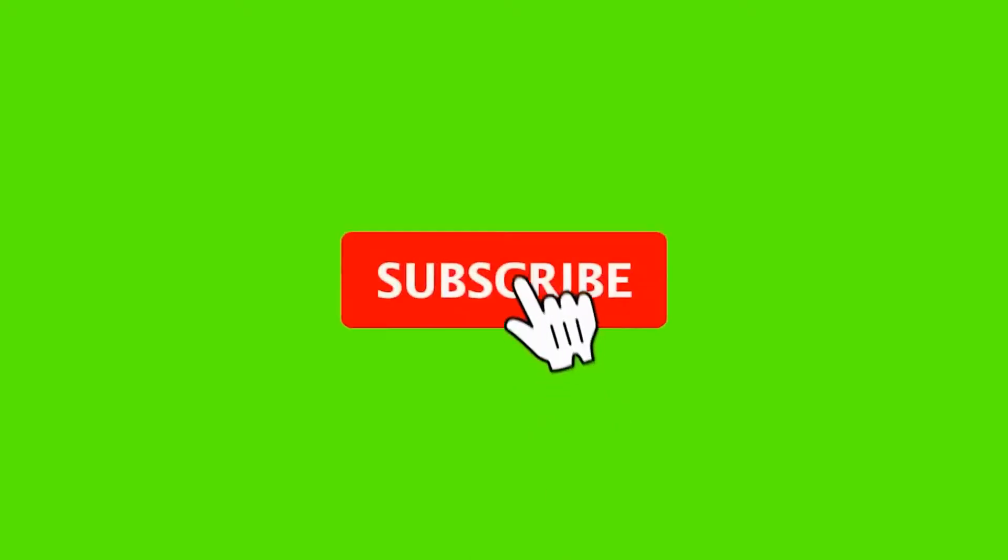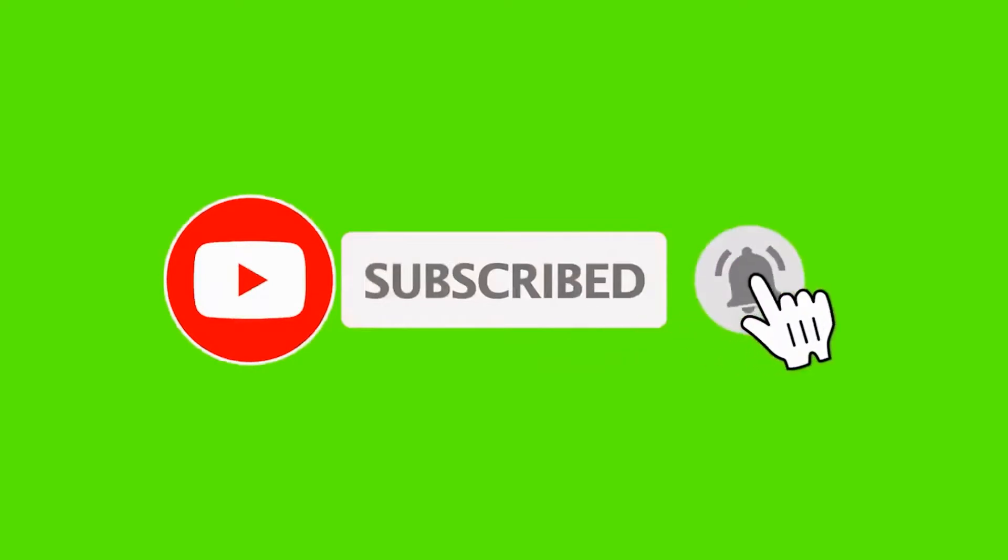If you are new to this channel, don't forget to hit that subscribe button and turn on notifications so that you don't miss any of our videos.